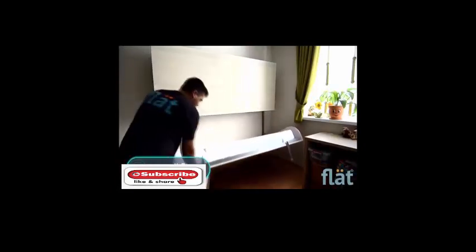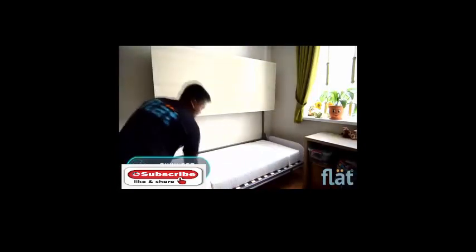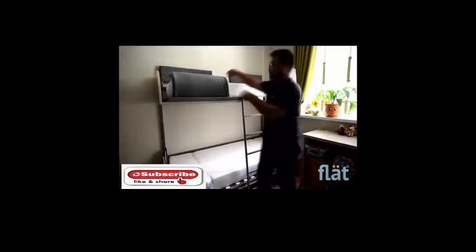Bunk Bed Transformer. This double-decker bed can be folded to create a narrow closet within seconds, making it ideal for small apartments and hostels. The flat segment of wood, divided into two parts, opens upwards and downwards.